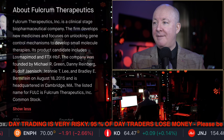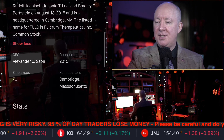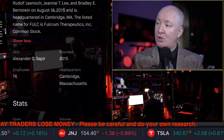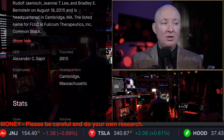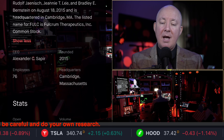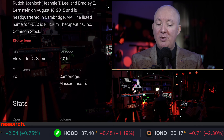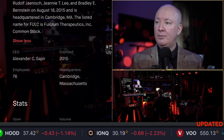The listed ticker FULC is Fulcrum Therapeutics. If you'd like to learn from the company itself, we have a Meet the CEO series. You can ask them to be live on the show — email investor relations, tell them about the show, build up a relationship, and then put them in contact with me at martin@martinlucas.com and we can get them on the show.